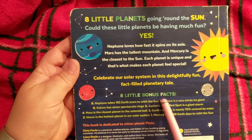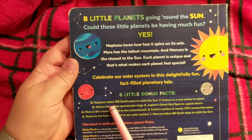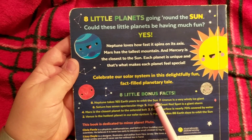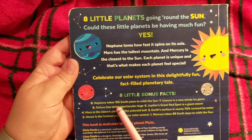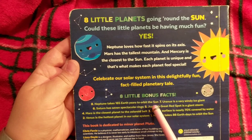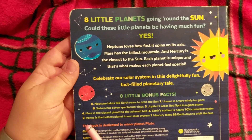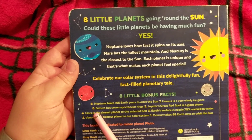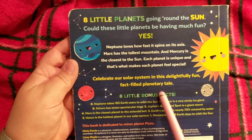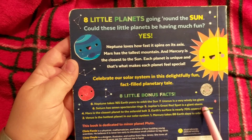Eight little bonus facts! Number eight: Neptune takes 165 Earth years to orbit the sun — that means to make it all the way around. Wow! Seven: Uranus is a very windy ice giant. Six: Saturn has seven spectacular rings. Five: Jupiter's Great Red Spot is a giant storm.